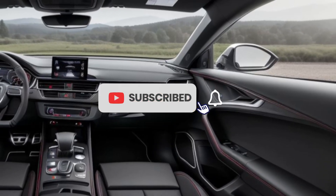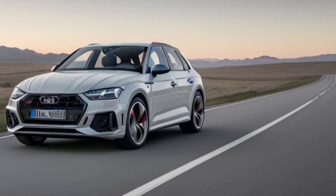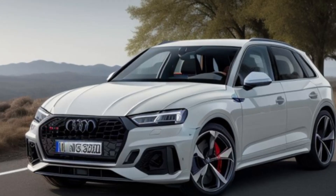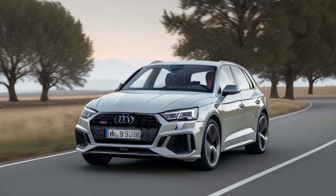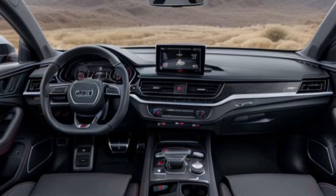Pricing and availability: the 2026 Audi RS Q5 plug-in hybrid is expected to start at around $80,000, placing it among the top-tier performance SUVs in its class. Higher trims and packages, including additional luxury features and carbon fiber exterior upgrades, could push the price closer to $95,000.